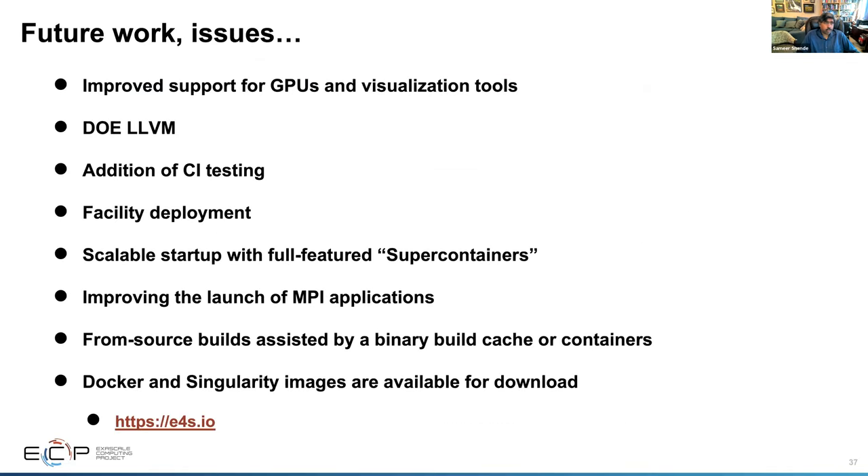Think of E4S as a conduit for future leading-edge HPC software targeting scalable next-generation computing platforms deployed now and coming in the future, and a hierarchical software framework to enhance software interoperability and quality expectations using SDKs. We have work to do improving support for GPUs and visualization tools. Soon you'll see an E4S release based on not just CUDA and ROCm but also Intel One API. We're also working on DOE LLVM, facility deployment, continuous integration, scalable startup of full-featured super containers, and improving MPI application launch. Download all images and learn more at e4s.io.